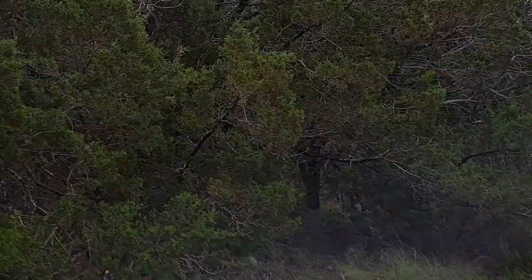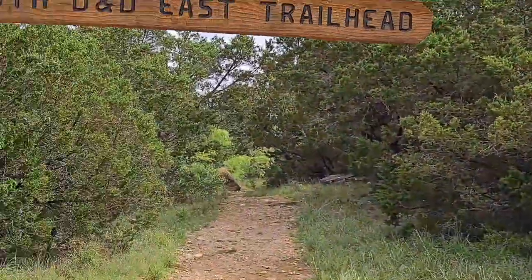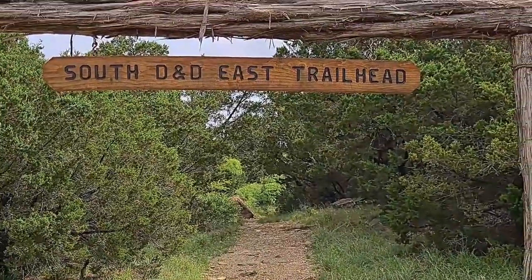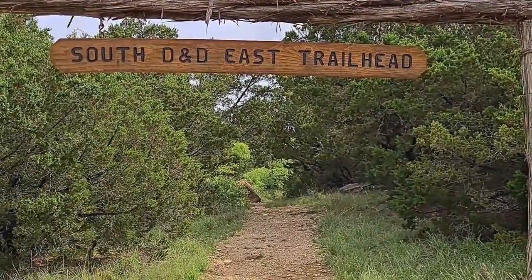Going down is definitely a lot easier than going up — I can attest to that. It is getting warm and I'm definitely looking forward to some breakfast. Super, super awesome trip. D&D East Trailhead — you should definitely check it out.